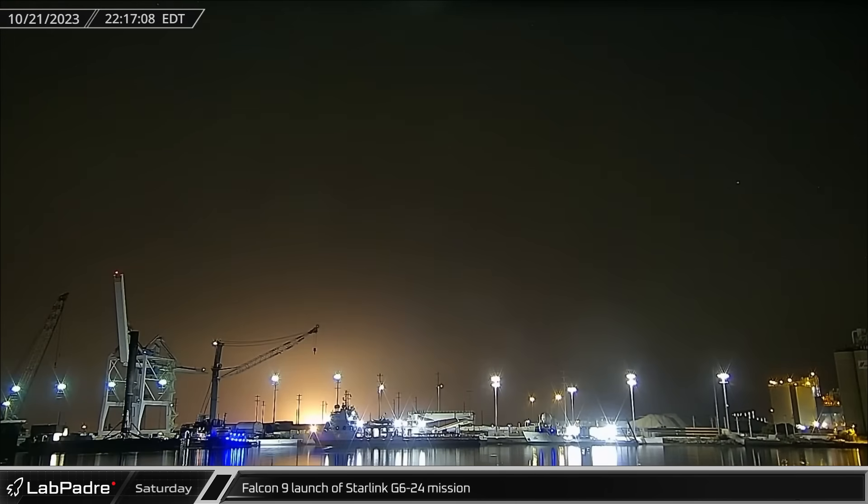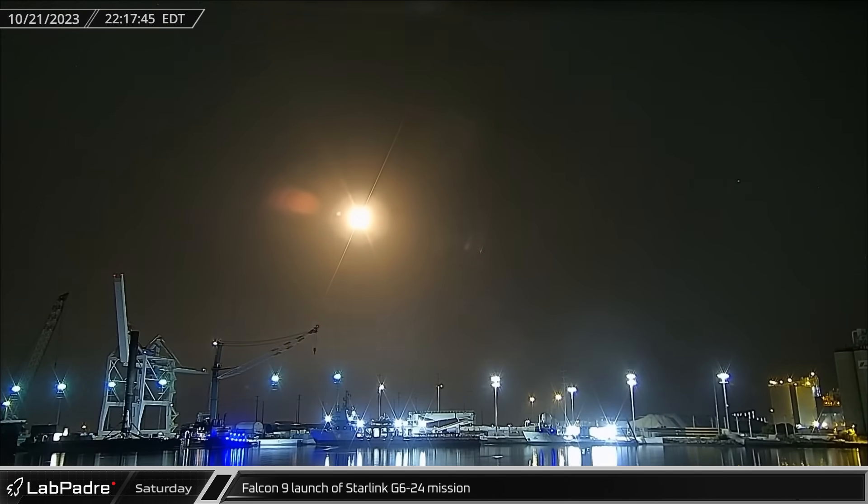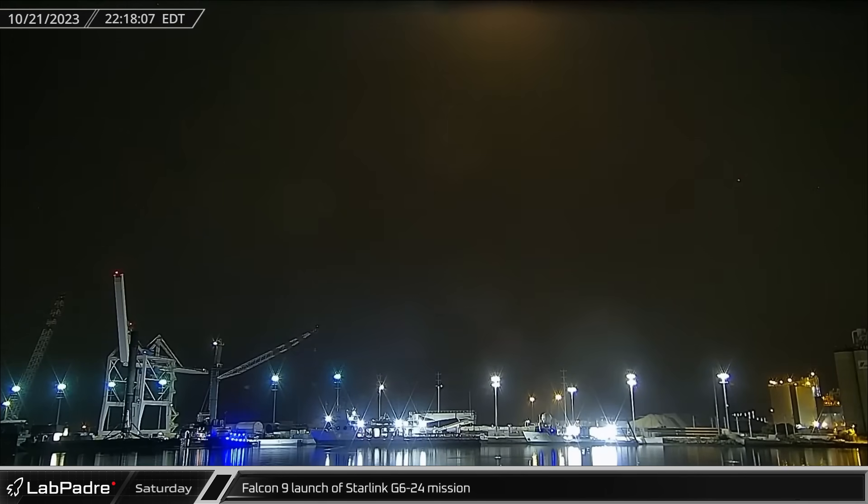That evening, Falcon 9 Booster 1080 lit up the Port Canaveral skies as it launched another group of Starlink satellites on their way to low Earth orbit.